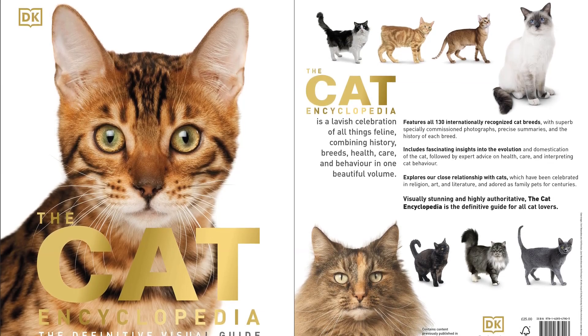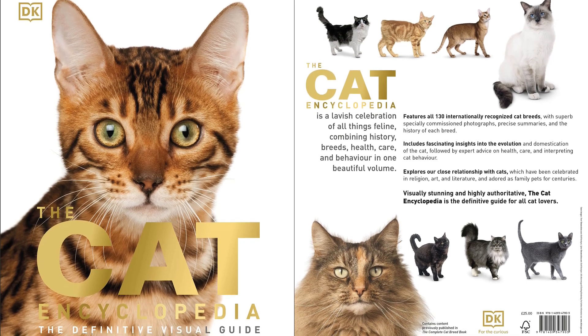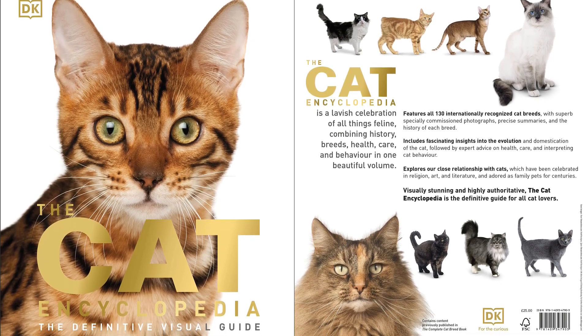Are you a feline fanatic? Could you tell the difference between a house cat and an Ojos Azules? Do you want to know how to keep your kitty happy and healthy?